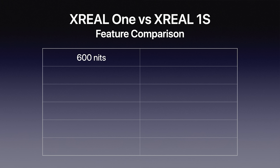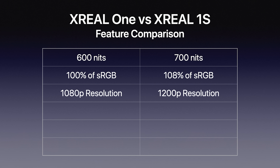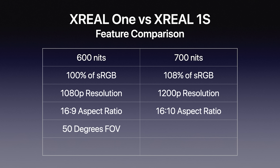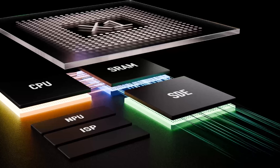Let's talk about the core specs that changed from the xreal One to the new xreal 1s. First, it goes from 600 nits peak brightness to 700 nits — brighter is always better. Second, it improves from 100% of the standard sRGB color space to 108%, meaning slightly more vibrant and saturated colors. Third, it improves from 1080p resolution to 1200p. Fourth, it brings a better aspect ratio. Fifth, the field of view improves from 50 degrees to 52 degrees — every degree matters. The only spec that stays the same is the 120Hz refresh rate, which is still just as important as ever.